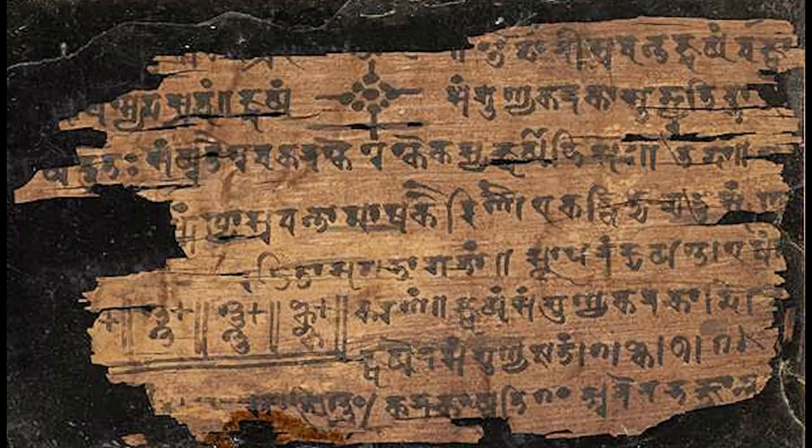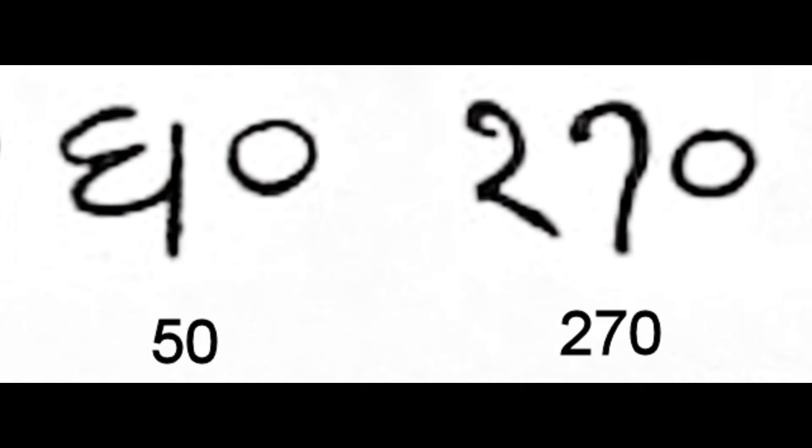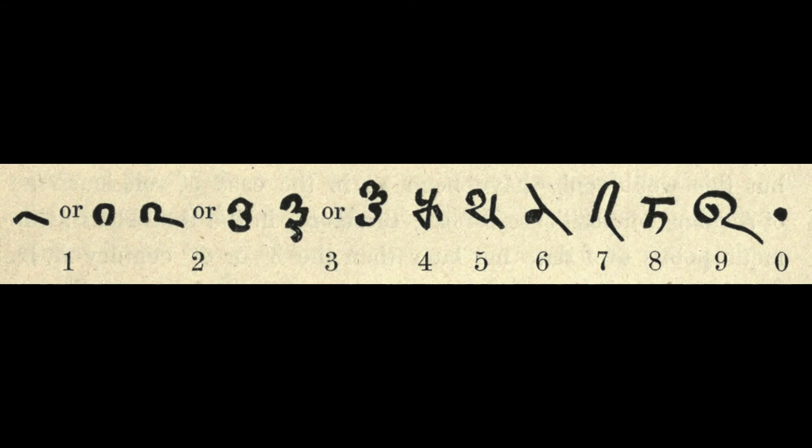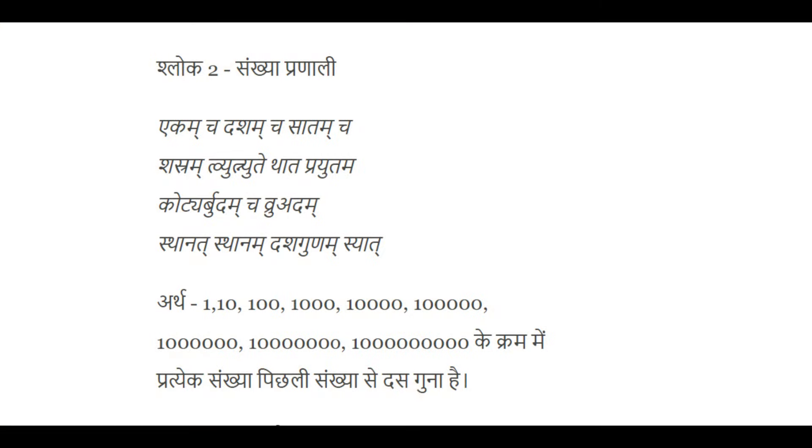The oldest dated Indian document containing a number written in the place value form we use today is a legal document dated 346 in the Chedi calendar, which translates to 594 AD. This document is a donation charter of Dada III of Sankhita in the Parukachcha region. However, some historians claim that the date has been added as a later forgery, although there seems to be no conceivable reason to forge the date on this particular document. Despite these doubts, we can be reasonably confident that a place value system was in use in India by the end of the 6th century AD, thanks to several other dated charters and inscriptions.